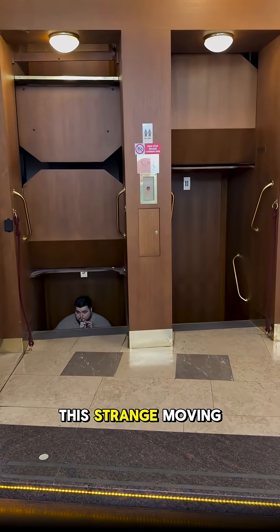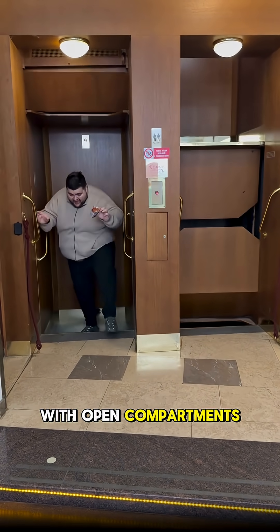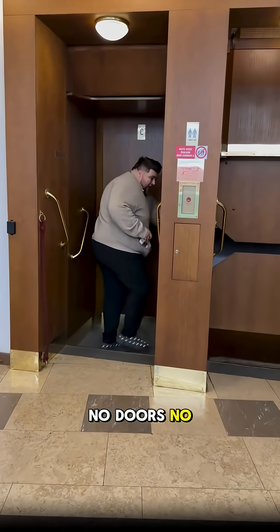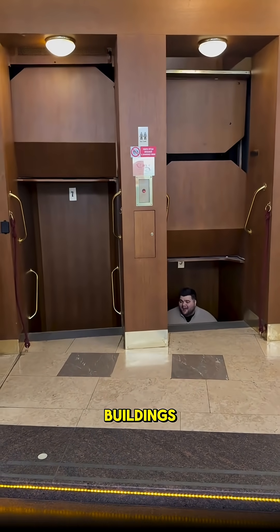Next up, this strange moving elevator never stops. Known as a Pater Noster lift, it runs in a continuous loop with open compartments moving up and down non-stop. Passengers must step in and out while it's still moving — no doors, no buttons, just timing. Built in the early 1900s, it's now a rare mechanical relic found only in a few European buildings.